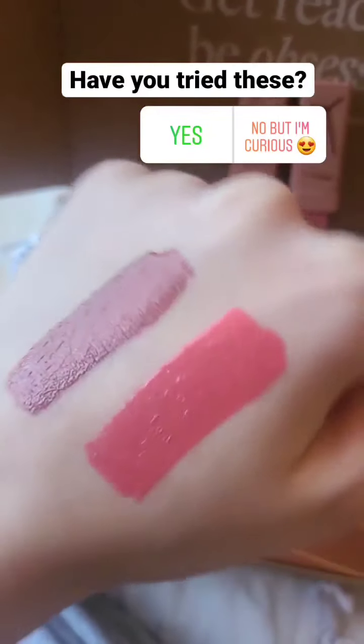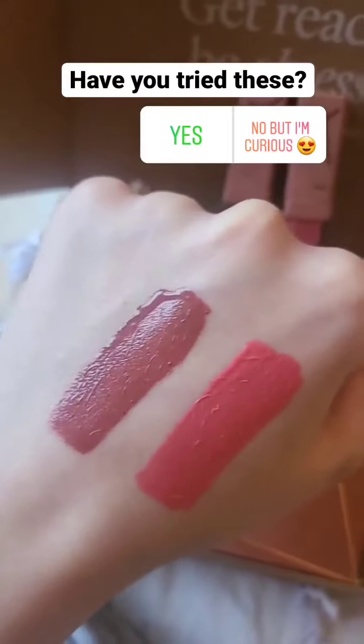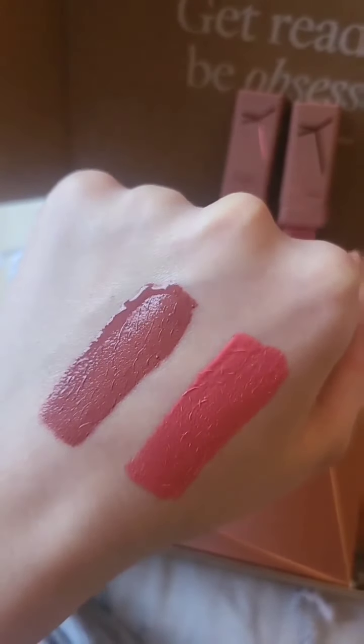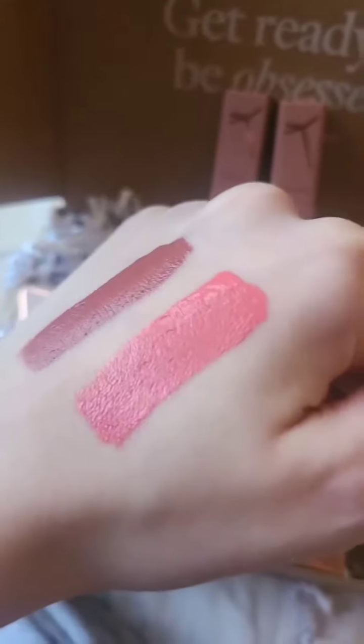These are described as pigmented liquid lip creams that don't sacrifice on color or comfort. The high-performance formulas leave lips smooth and plump with a ruby-rich lustrous finish. These do seem quite pigmented and they look so pretty — I'm really excited to test them out.